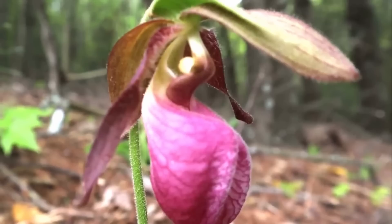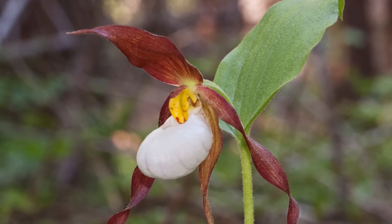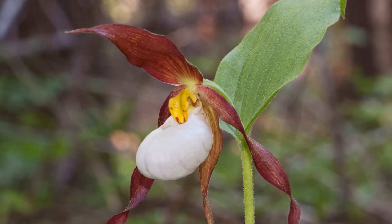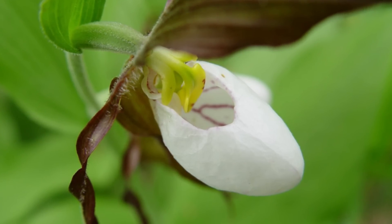Moccasin plant. The Cypripedium montanum plant is a stunningly beautiful orchid that has large, showy flowers that are white, pink, and maroon in color. The flowers have a unique, slipper-like shape, which gives the plant its common name. The plant grows up to 60 centimeters tall and has one or two flowers per stem. It is found in the mountains of western North America, from British Columbia to California, and grows in moist, shady areas such as forests, meadows, and stream banks.